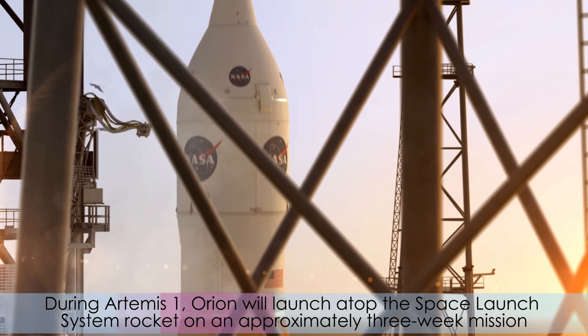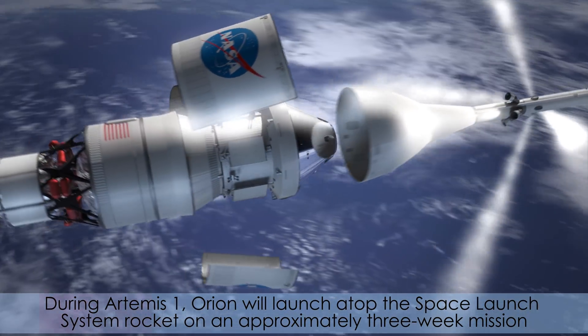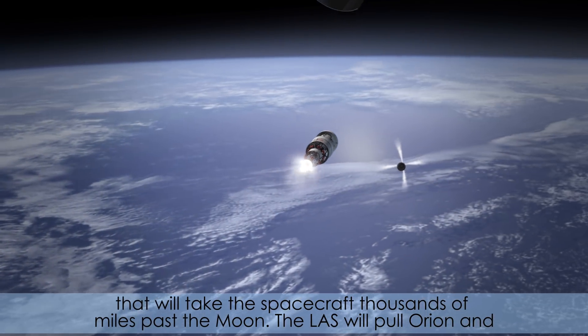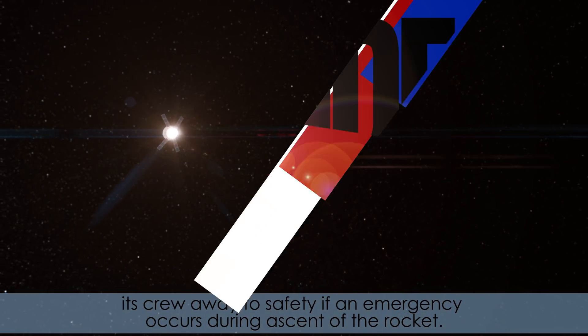During Artemis I, Orion will launch atop the Space Launch System rocket on an approximately three-week mission that will take the spacecraft thousands of miles past the moon. The LAS will pull Orion and its crew away to safety if an emergency occurs during ascent of the rocket.